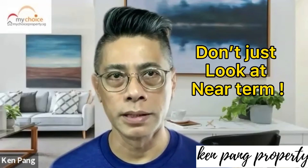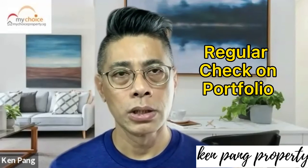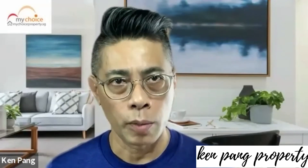The benefits of a good replacement property may sometimes outweigh the near-term loss of the existing property. I have been reviewing clients' property portfolios on a regular basis to ensure they remain healthy assets. If you would like more information on my service on how to review a property portfolio, please drop me a text and I will be very happy to share more with you. Thank you.